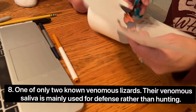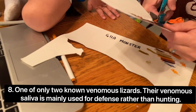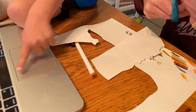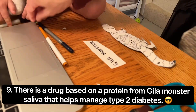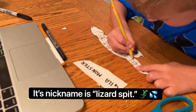They are one of only two known venomous lizards, and it's believed their venomous saliva is mainly used for defense rather than hunting. Here's something cool: there is a drug based on a protein from Gila monster saliva that helps manage type 2 diabetes. Its nickname is lizard spit.